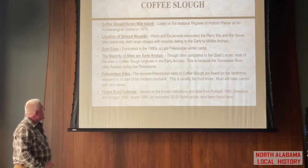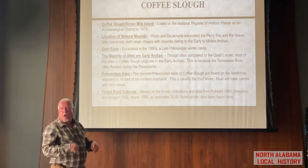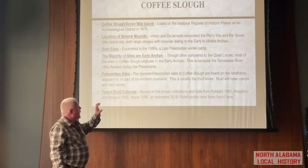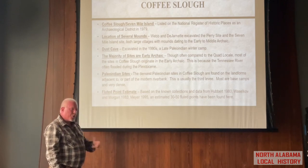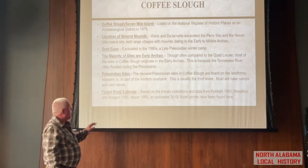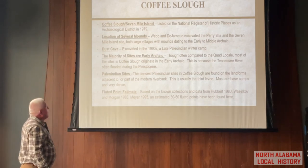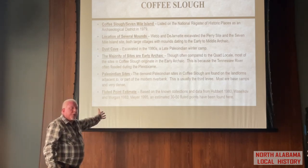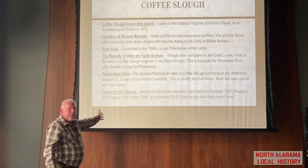There's probably only 30 to 50 fluted points that have been found in Coffee Slough itself. But five miles north, or a mile east or west of Coffee Slough, it gets really dense. This was part of where they were — probably a good place to have a base camp. That's probably why we're seeing a fair number of artifacts but nothing like we're seeing in other parts.